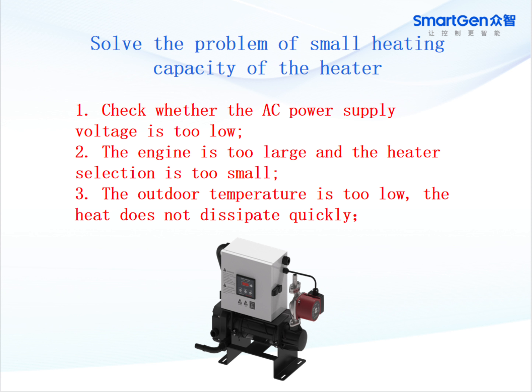To solve the problem of small heating capacity of the heater, check whether the AC power supply voltage is too low, the engine is too large, and the heater selection is too small. Also check if the outdoor temperature is too low and the heat does not dissipate quickly.